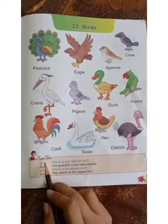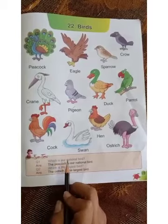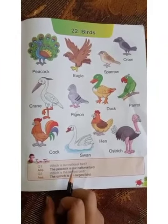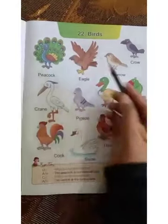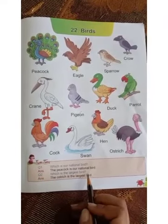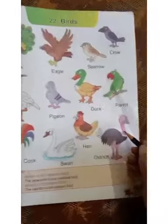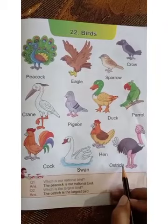Now let's come to the fun time questions. Question number one: which is our national bird? The peacock is our national bird. Question number two: which is the largest bird? Ostrich is the largest bird.